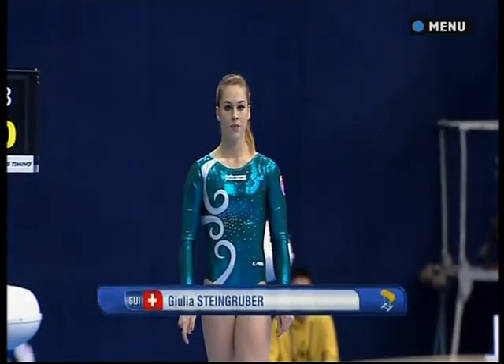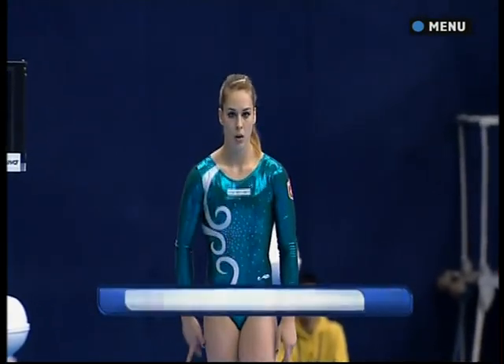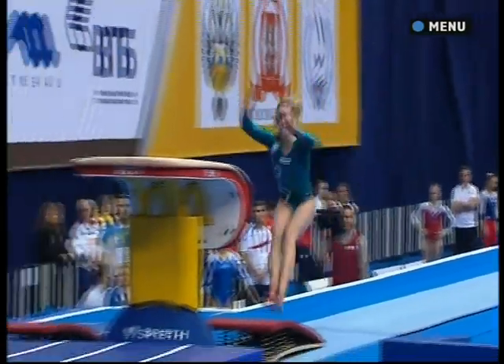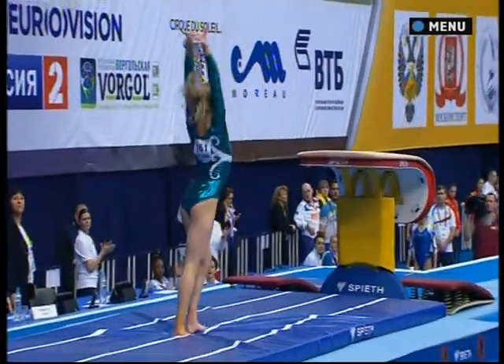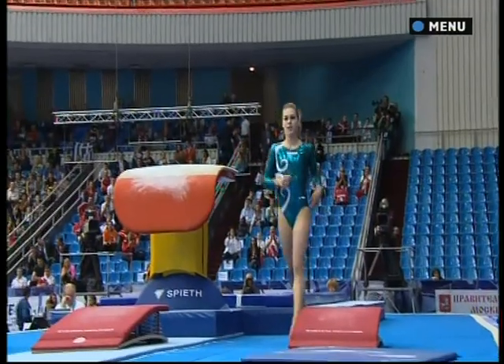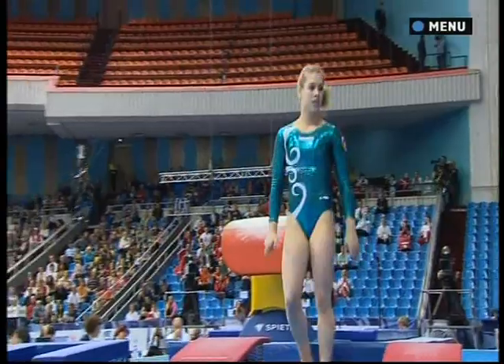All eyes turn to the end of the vault runway with Julia Steingruber. We saw her powerful vaulting in the all-round competition — big start value, big vault, beautifully executed. The handspring straight front somersault with one and a half twists.